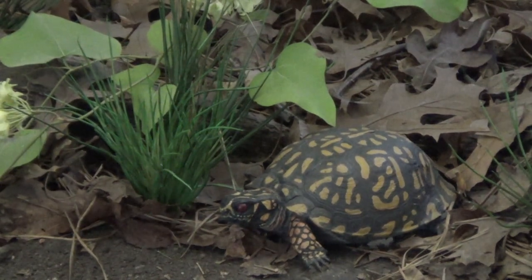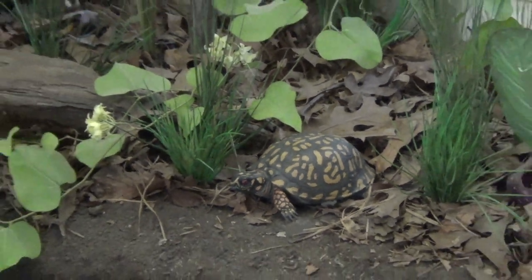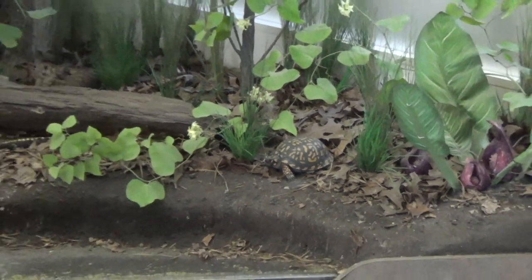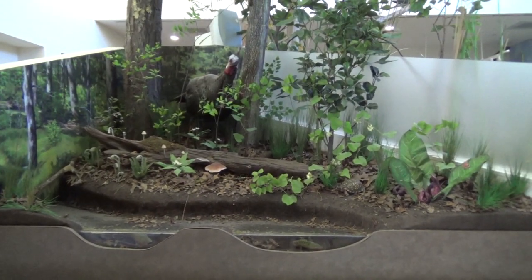Box turtles also have an effective technique for defense. When threatened, they will pull all of their limbs into their shell and close it shut. Very few predators can prey upon an adult box turtle because of this adaptation.